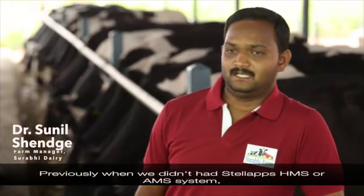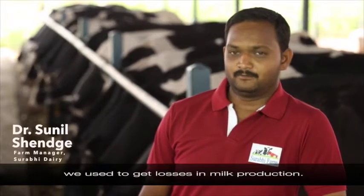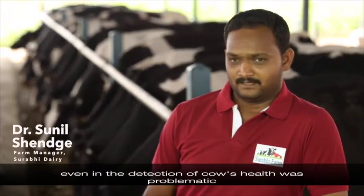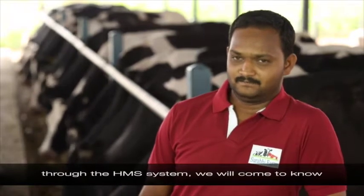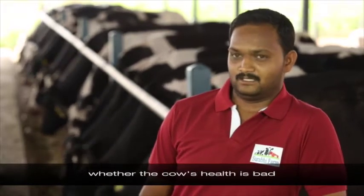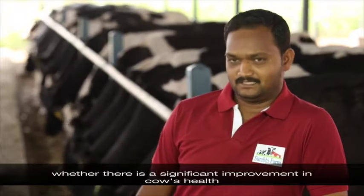Stella Apps' smart milking system addresses two major problems on the farm: milk production losses and cattle health care detection. With the Stella Apps smart milking system, the data tells us everything — we can understand what is happening with milk production and the health of the cattle.